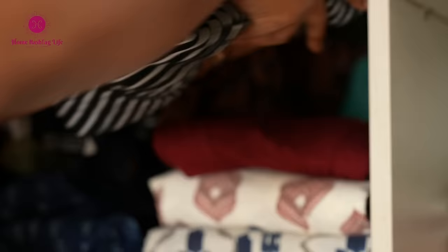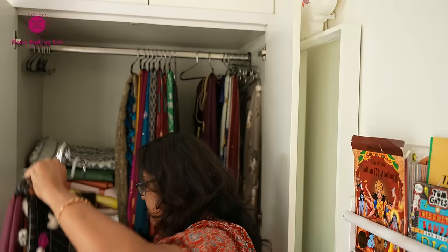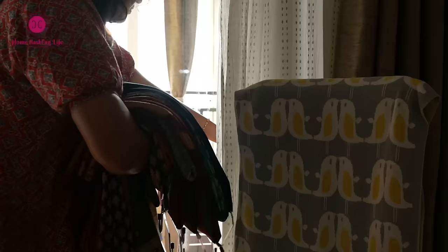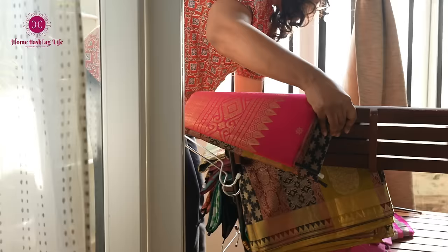To keep your sarees and occasional wear in good shape, expose them to sunlight after the rainy season. I am a bit late this year, but better late than never. I will be keeping them out for 20–30 minutes to prevent mold and mildew. Siri, set the timer for half an hour.